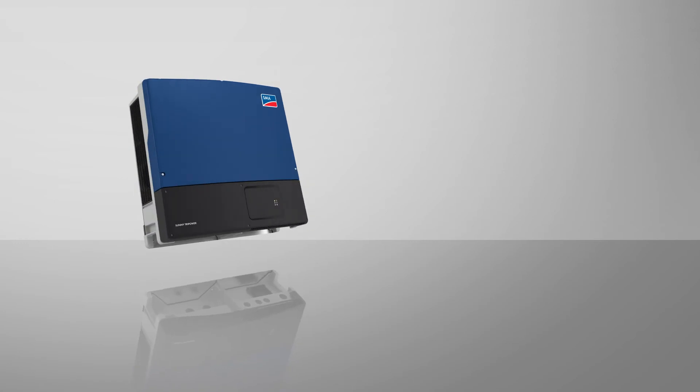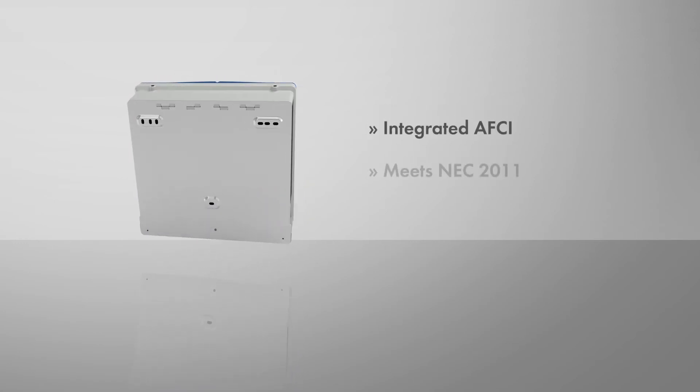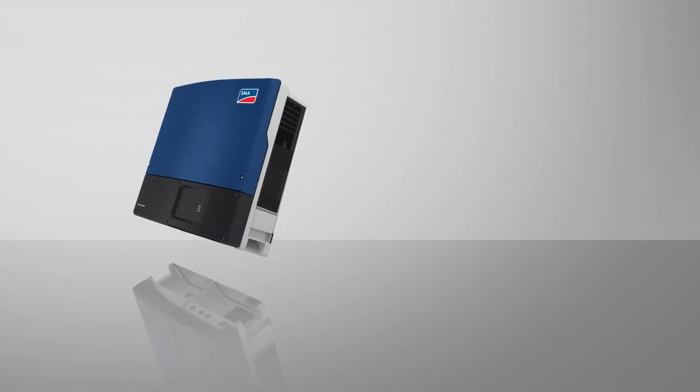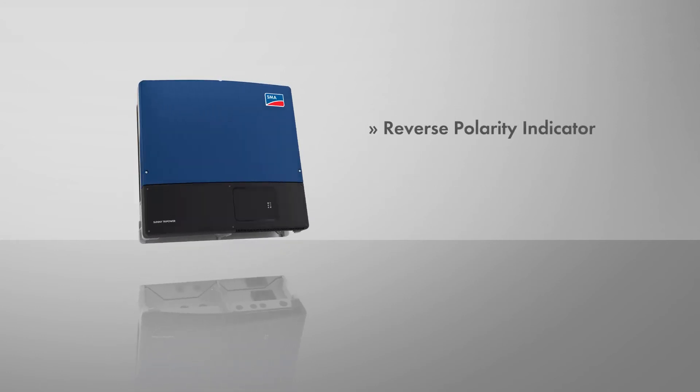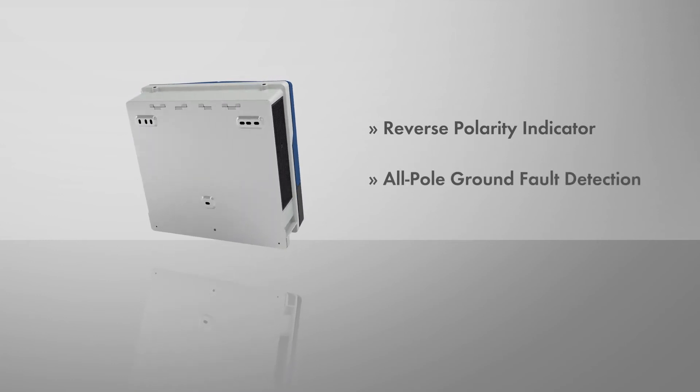As always, safety is at the forefront of SMA engineering. The Sunny Tri-Power comes with integrated AFCI, meeting NEC 2011 requirements and eliminating the need for costly add-ons. A reverse polarity indicator and all-pole ground fault detection provides additional protection against installation errors.